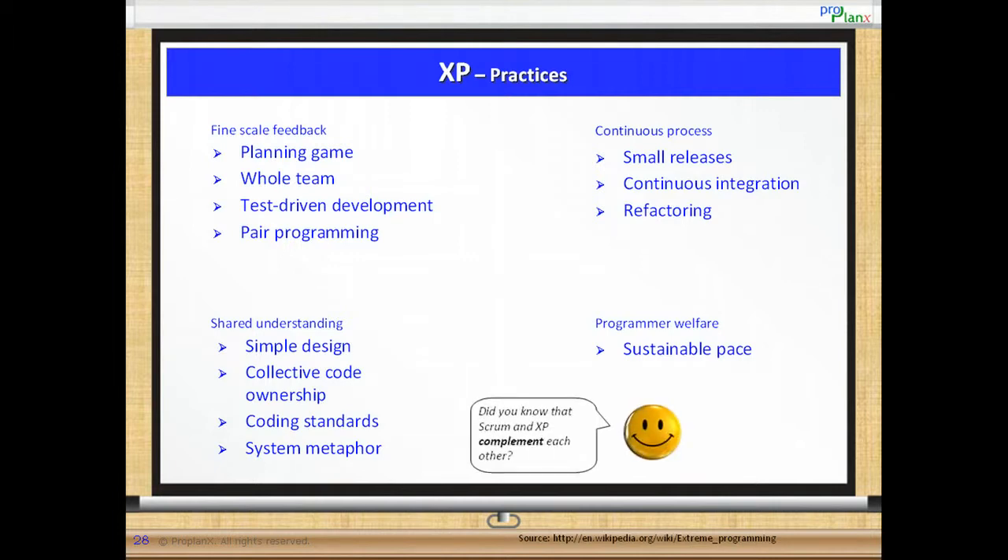As a note, did you know that Scrum and XP complement each other? Can you reason out why? This is for the simple reason that Scrum is a project management framework while XP is a set of engineering practices. When combined they provide an effective set of tools in applying agile.